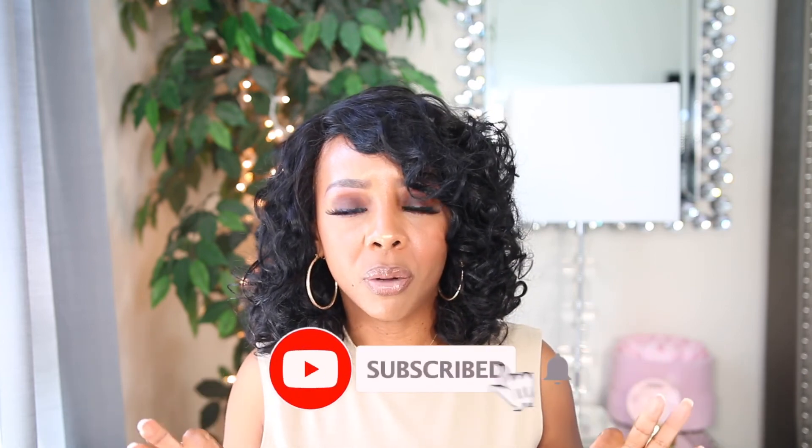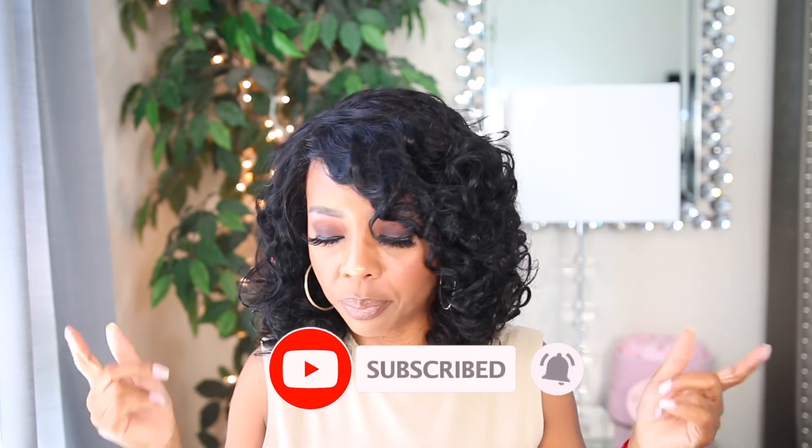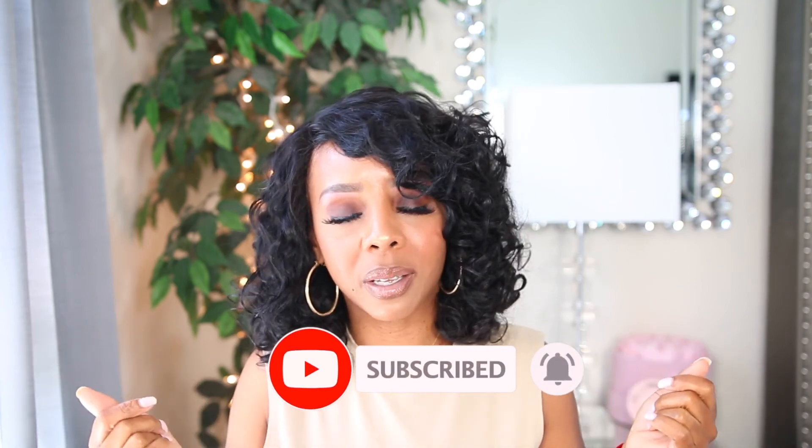With that being said, if you enjoyed this video please give it a big thumbs up because it really helps out my channel. Also, don't forget to click that subscribe button and hit my notification bell so you're notified each week when I upload. Until next time — and there will be a next time — I'll talk to you later!